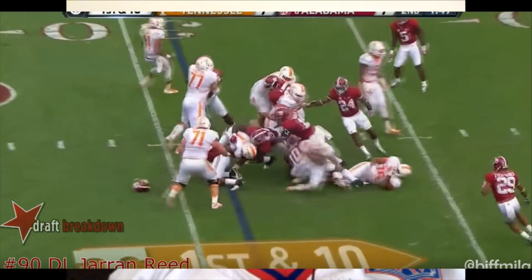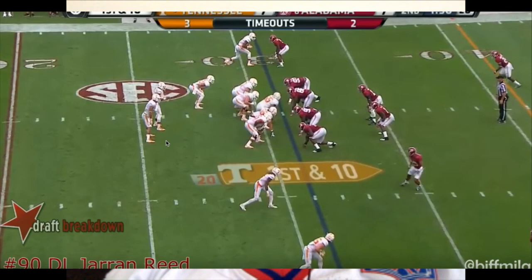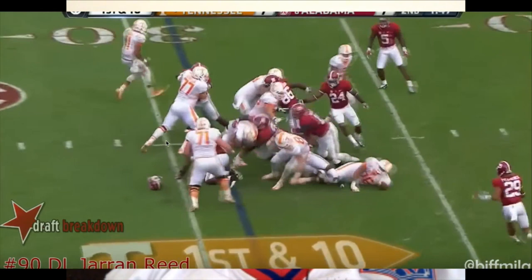He can hold the point of attack versus the run like he does on that play. But again, if we want him to play five-tech, is he able to do it? No, I don't think so. Darius is. But again, you can get nose tackles in other rounds.